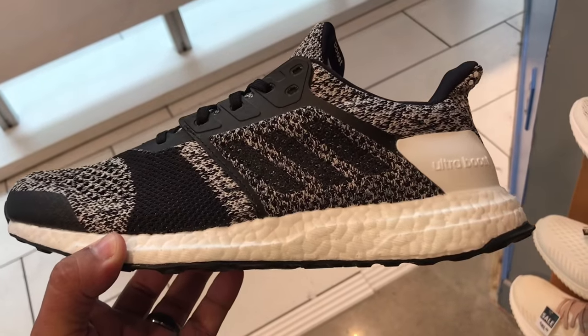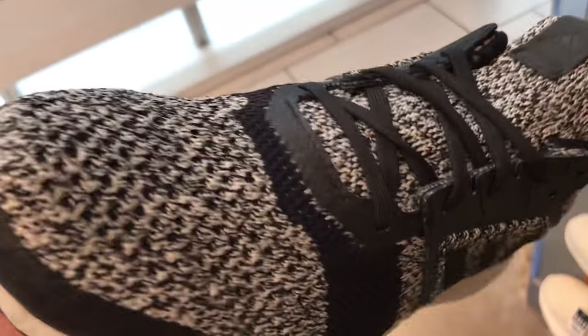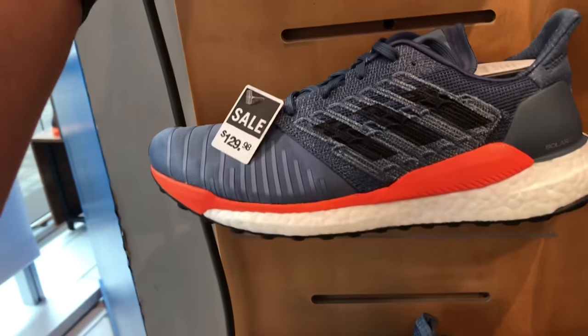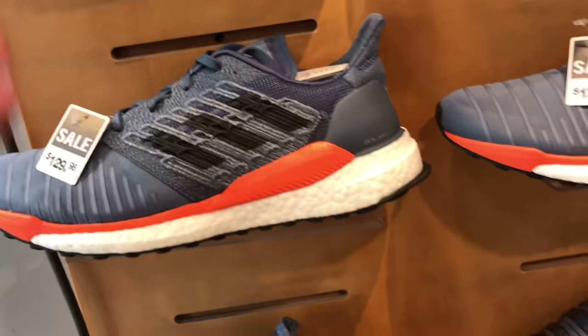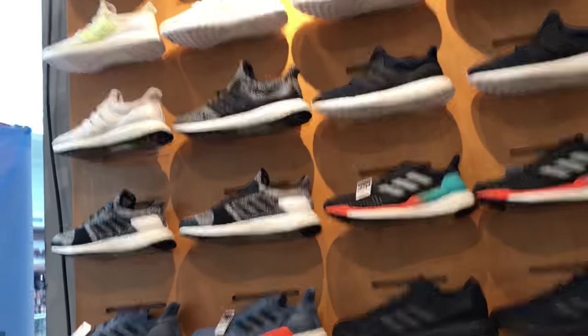And then I saw these Oreo Ultra Boosts right here — super, super clean looking shoe. I like the black bottom on these, but at $180, I had to pass. And then they had some more Boost over there. They had a really good selection of Boost — I'm not used to seeing so much Boost on the wall.